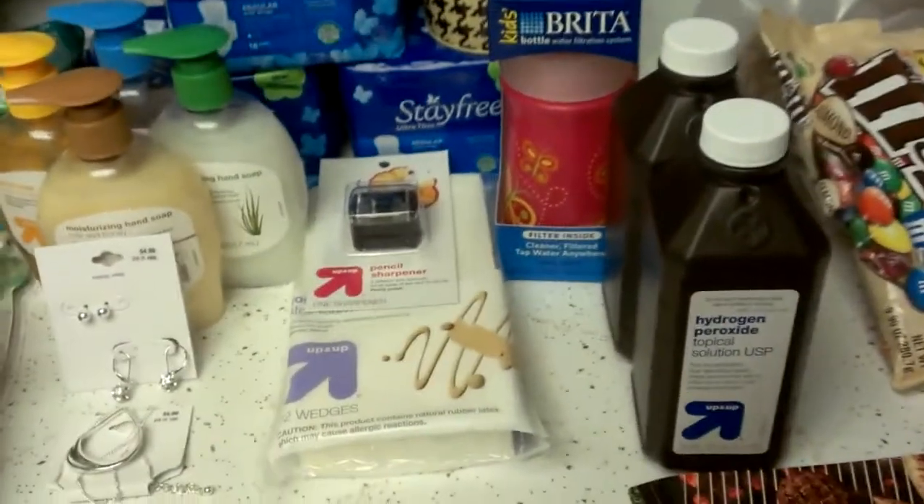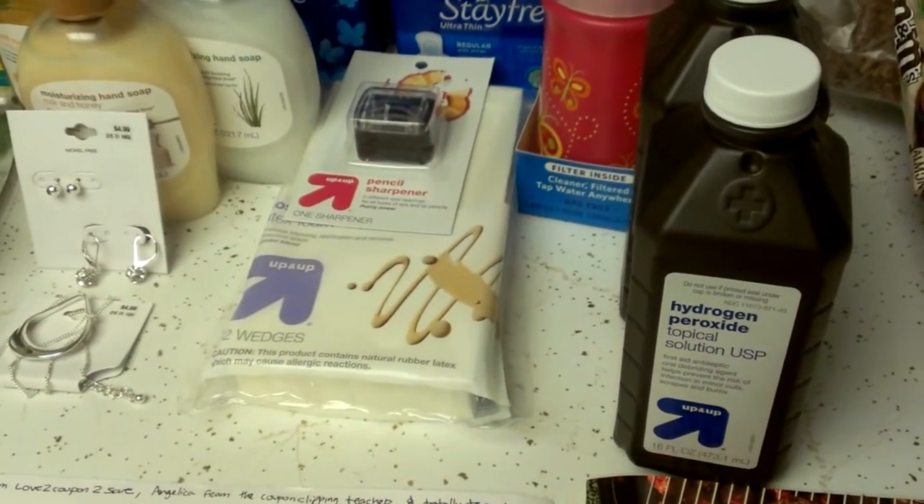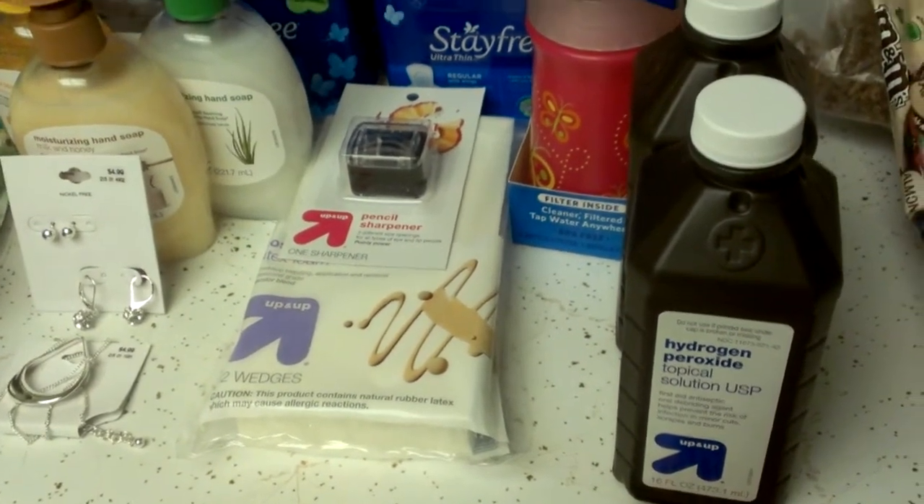Let's get started. I got two hydrogen peroxides — they're 52 cents each at my store. I used two 50-cent-off Target coupons, so they came out to 4 cents each.